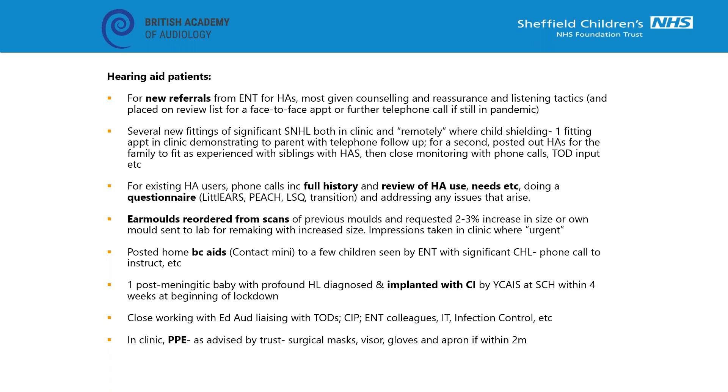For existing hearing aid users we've been able to do quite a lot in phone appointments that we normally do in review appointments - updating the history, reviewing hearing aid use, identifying the family's needs and doing questionnaires where appropriate. The Little Ears questionnaire is particularly useful for infants to identify how much the child is using their hearing, and this has helped us identify those who are going to be a priority for face-to-face appointments.